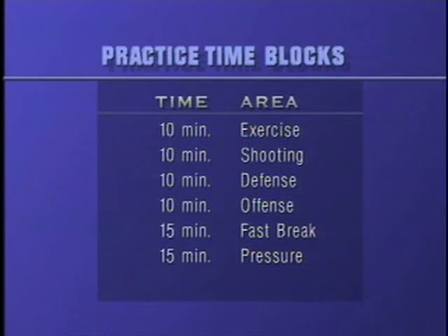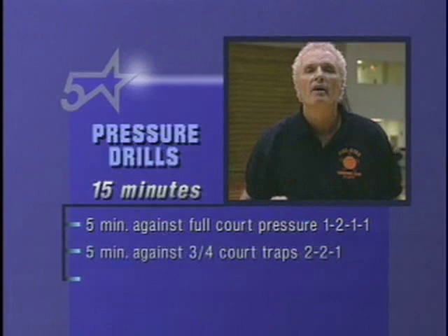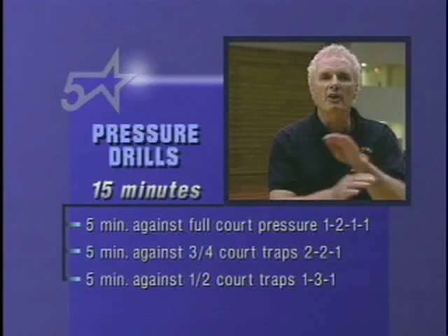Then the big block — the one that decides your season. It's a 15-minute block: five minutes against full court pressure one-two-one-one, five minutes against three-quarter court traps two-two-one, and five minutes against half court traps one-three-one. We flip-flop the teams after a score.